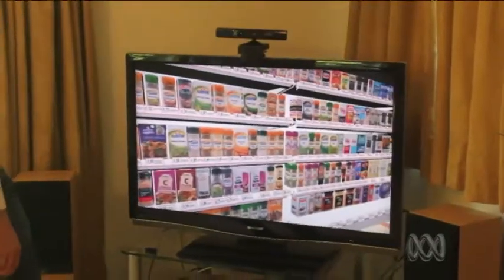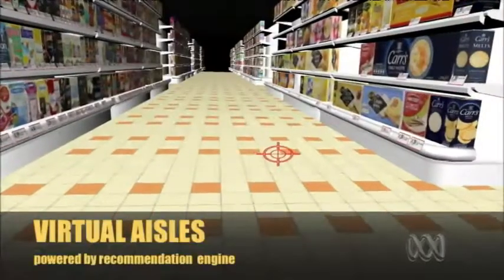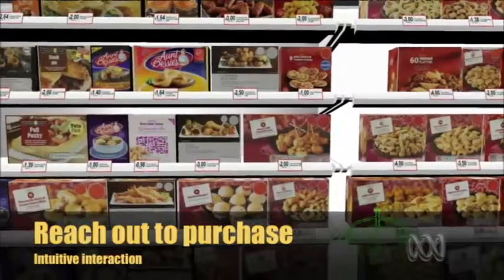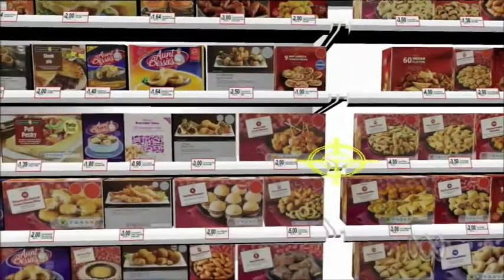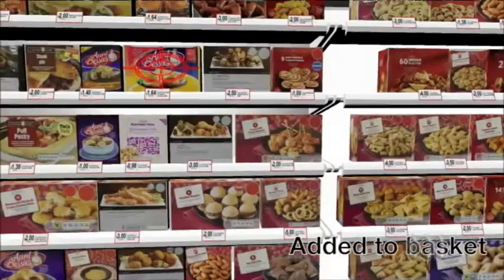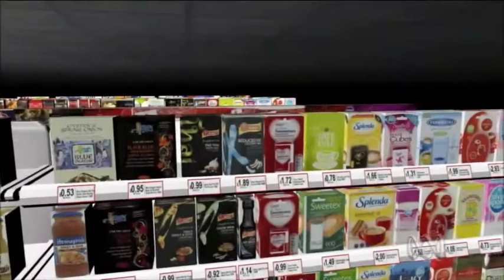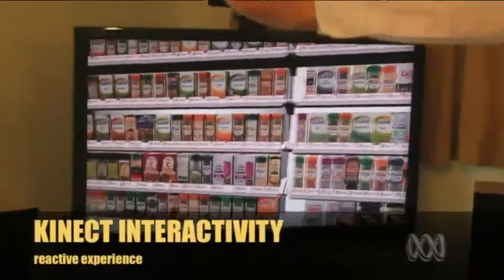The idiot box is getting smart. A UK supermarket has unveiled a prototype 3D virtual store, allowing shoppers to comb aisles and purchase items from their living rooms. The technology developer says it's a way of combining the best aspects of regular supermarket shopping with the convenience of online, but not everyone is excited.